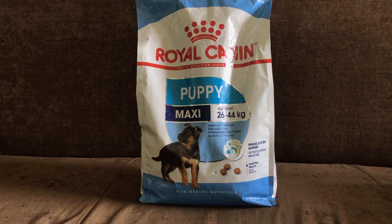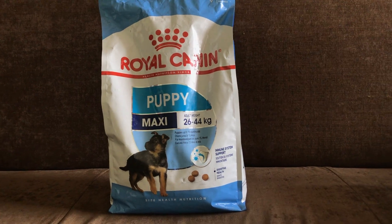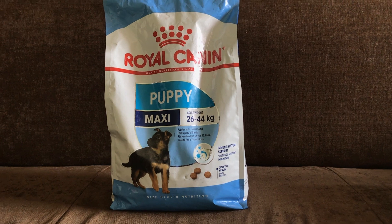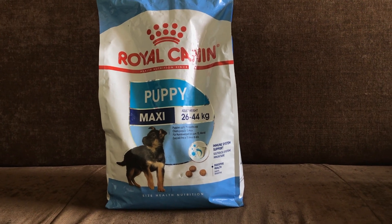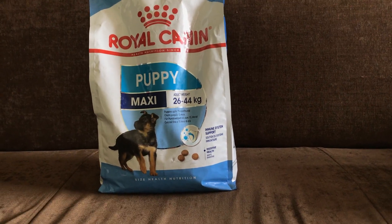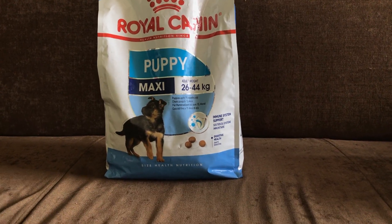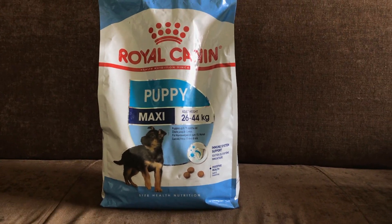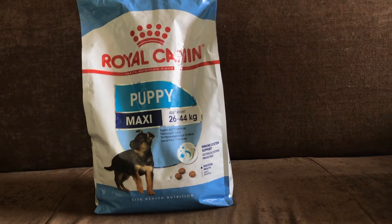This is a complete feed and a great supplement. It is for dogs with an adult weight of 26 to 44kg. One kilogram of this food provides 3801 kilocalories of energy, and this pack covers about 2 months of puppy feeding.